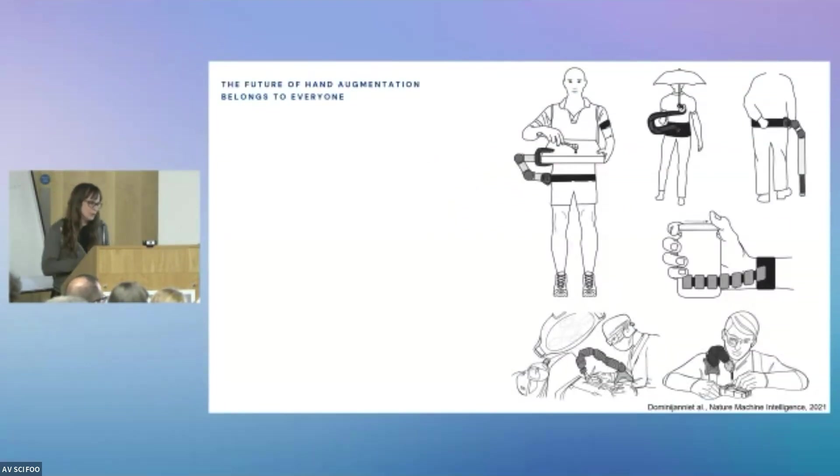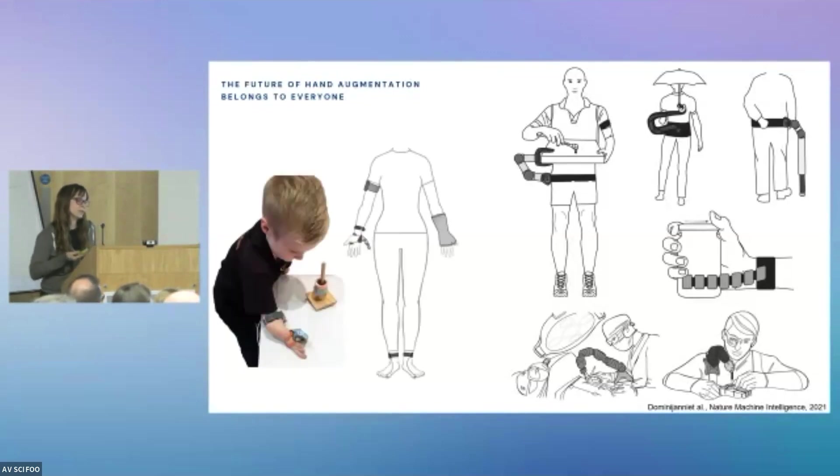So what does that mean for the future of hand augmentation? Our study demonstrates that this technology is accessible and available for everyone to interact with. That provides really amazing opportunities to think about how we can integrate the technology into specific work environments requiring increased dexterity — for example, surgical theatres or assembly lines requiring manual dexterity. We can also think about using the technology as an alternative to assistive technology where current technology doesn't work well or doesn't exist — for example, children born with a different body, or people experiencing a temporary disability not currently being served by assistive technology.